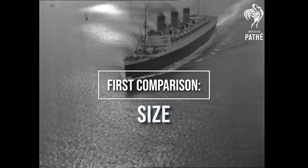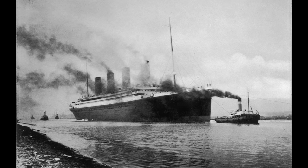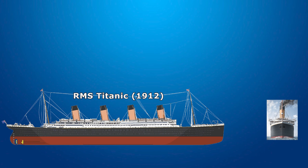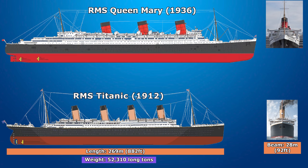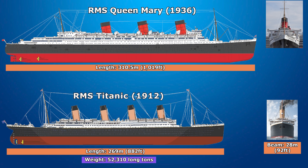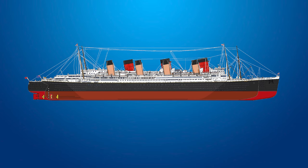And now for the first comparison between the two ships: size. Unfortunately, many people still think the Titanic is the largest ship ever built, and this is where I have to burst that bubble. The Titanic's length measured 269 meters, or 882 feet, and she had a width of 28 meters, or 92 feet. She weighed 52,310 long tons. Compare that to the Queen Mary, which measures a length of 310.5 meters, or 1,019 feet. Her beam is 36 meters, or 118 feet in width. And lastly, she weighed 77,400 long tons. The Mary has 12 decks and 2 swimming pools split between the three classes, while the Titanic only had 10 decks and 1 swimming pool, accessible only to first class passengers.